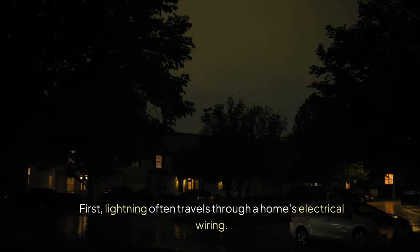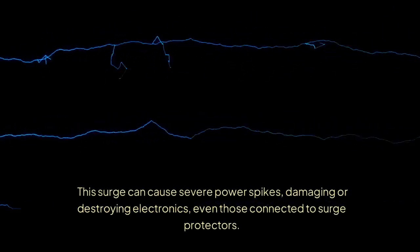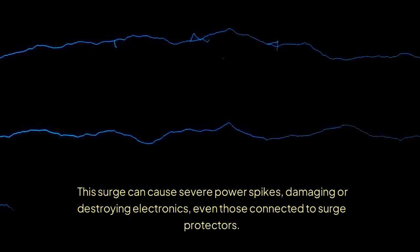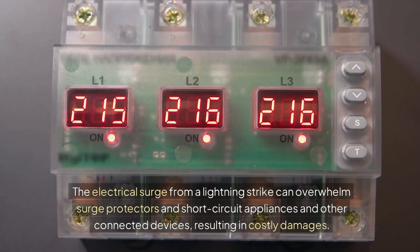First, lightning often travels through a home's electrical wiring. This surge can cause severe power spikes, damaging or destroying electronics, even those connected to surge protectors. The electrical surge from a lightning strike can overwhelm surge protectors and short-circuit appliances and other connected devices, resulting in costly damages.